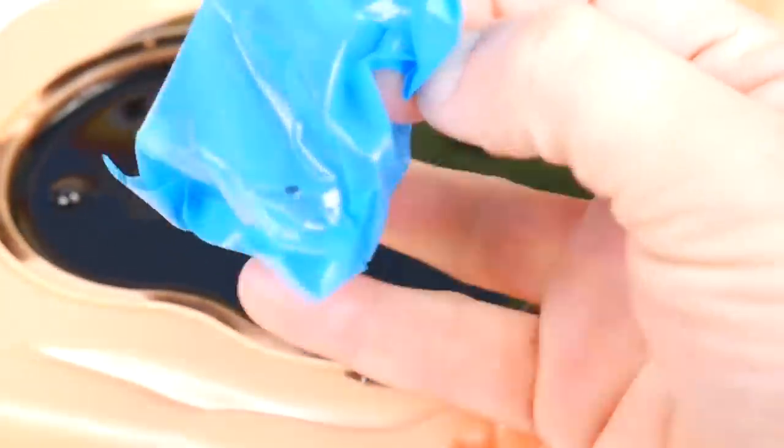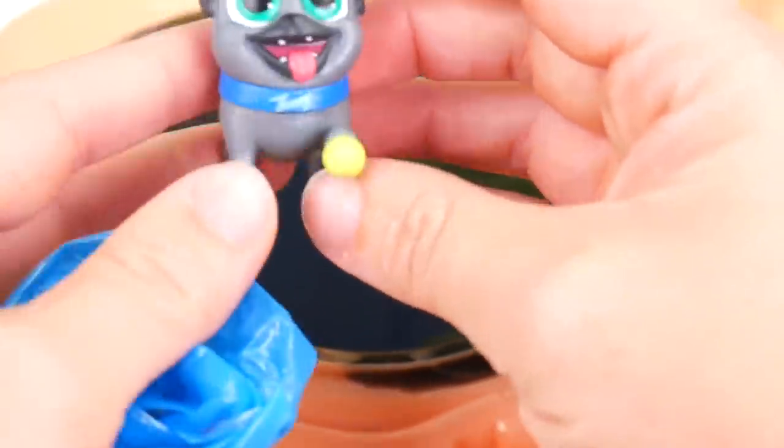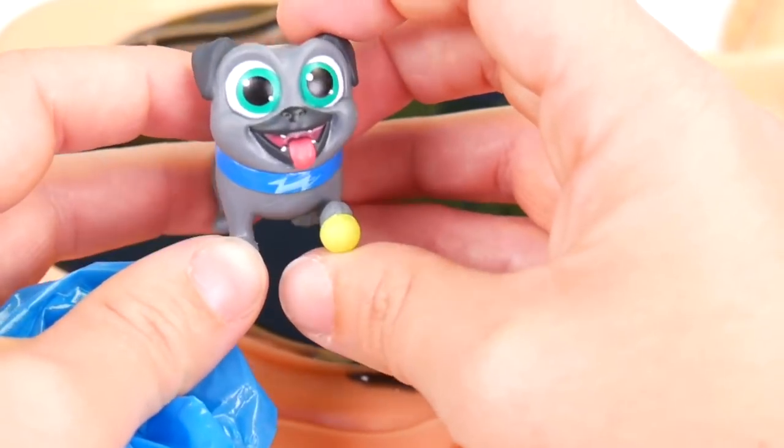And who else is in here? Oh, I bet it's someone special. Of course, they're all special. And we've got — it's Bingo with a tennis ball. He must be ready to play some catch. All right, let's go find Rolly too.